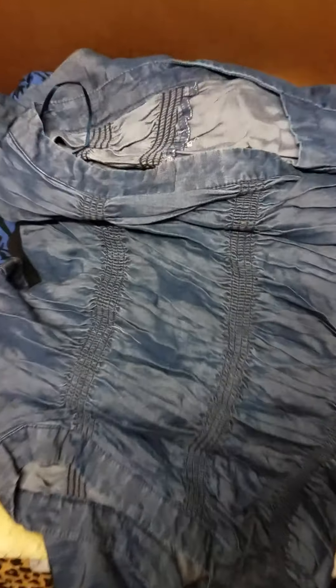Every lot can have, and probably will have, a different selection of dresses.